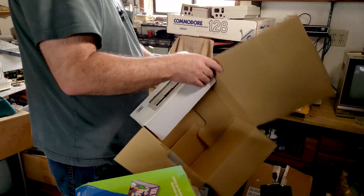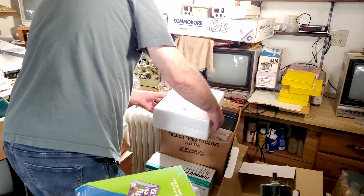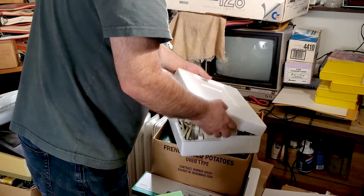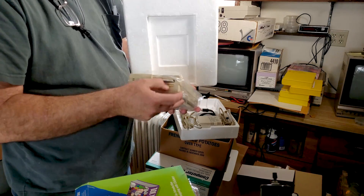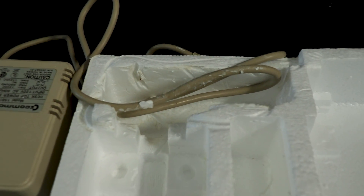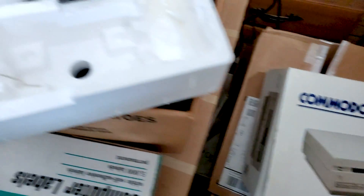The box looks great. The styrofoam is still stuck on this side. It's heavy — yeah, it's a nice looking 1581. It looks fantastic. It has the usual issues with cords and foam, but other than that it's doing just fine.